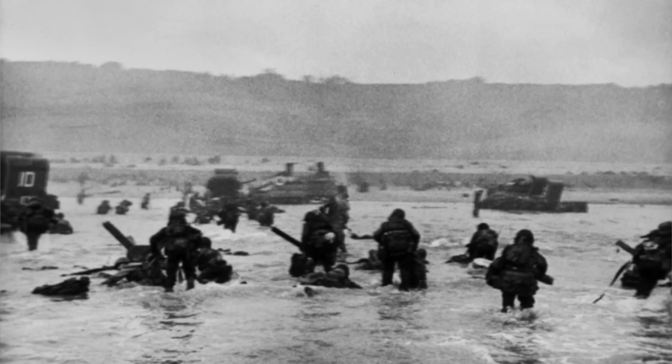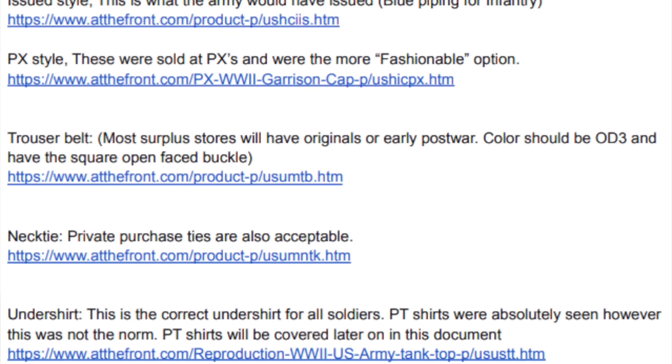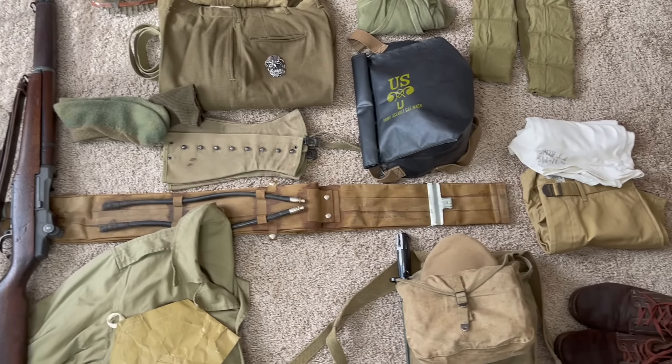I wanted to loop you guys in on the process of how I prep my uniforms and equipment for a reenactment. So today I'll be telling you guys a little bit about the division that I'm portraying and the event that I'm going to. I'll tell you about how I determine what I should or should not wear to accurately portray a soldier from that division, and then I'll go through all the gear that I'm planning on wearing for this impression. I'll even try all of it on for you at the end so you can really get the full effect.